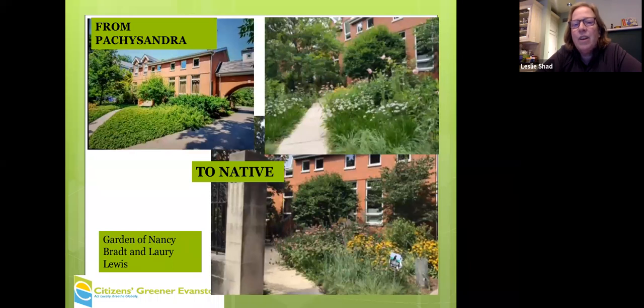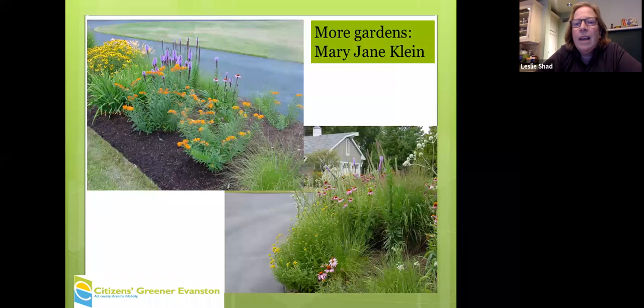This is Nancy's front yard. It was Pachysandra — the upper left is what it looked like — and the photos on the right show what it looks like now. This is another person on our call, Mary Jane Klein, who kindly shared some of her photos demonstrating what native plants in your front garden can look like.